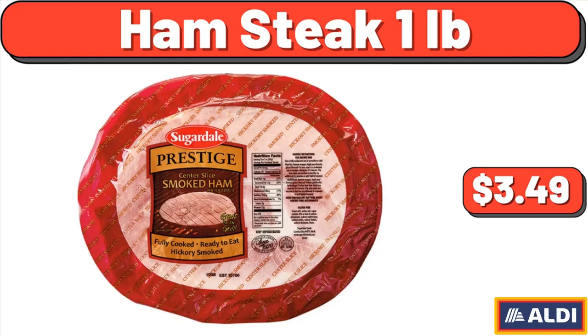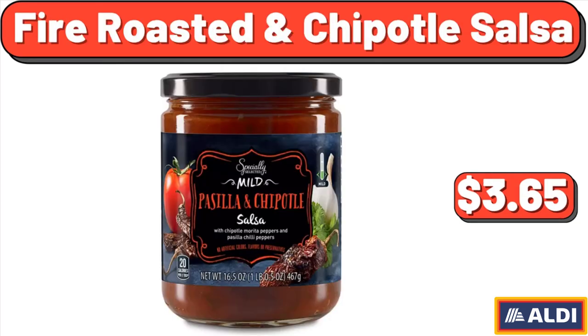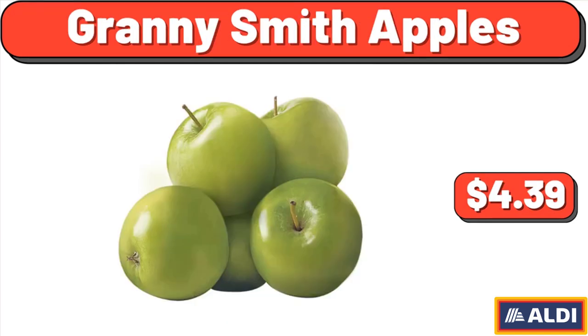Salt and Pepper Calamari with Sweet Chili Sauce, 10 Ounces, $6.99. Fire Roasted in Chipotle Salsa, $3.65. Granny Smith Apples, $4.39.